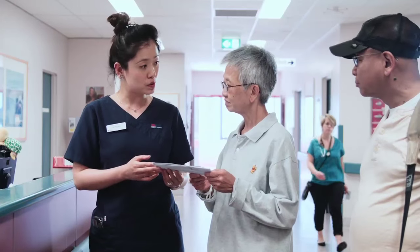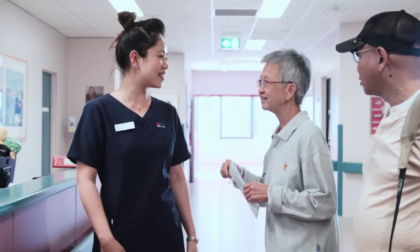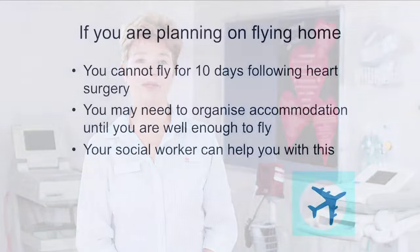Most patients who have had cardiac surgery will be well enough to go home six to ten days after having surgery. You will need someone to stay with you for the first two weeks back at home. If you live alone or are frail, you may need some additional help — your doctors, nurses and physiotherapists will ask you about your home situation and organise help if it is needed. On the day of your discharge from hospital, your nurse will talk to you about your medicines, how active you should be, wound care and follow-up appointments with your local doctor, cardiologist and cardiac surgeon. Even if you came to hospital by ambulance, you will need to organise for a family member or friend to collect you from hospital when you go home. If you are planning on flying home, please be aware that you cannot fly for ten days after heart surgery, so you may need to make arrangements for alternative accommodation until you are well enough to fly.